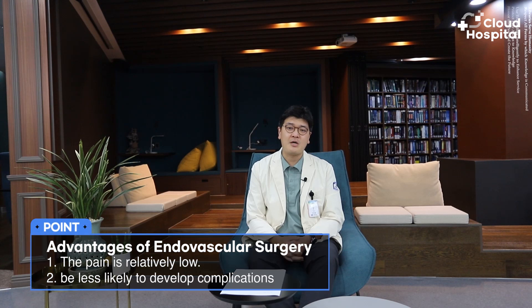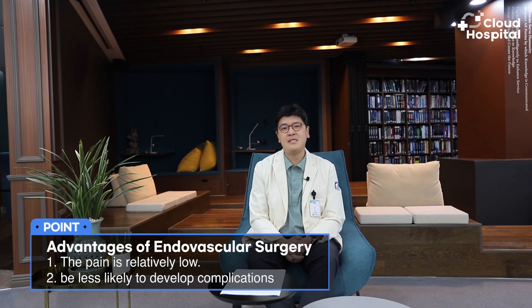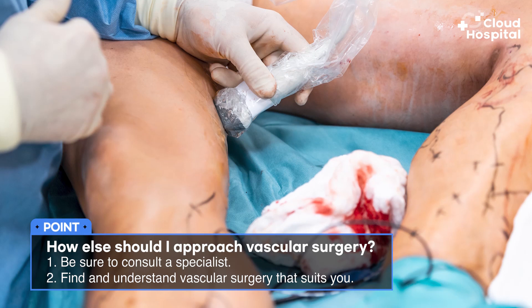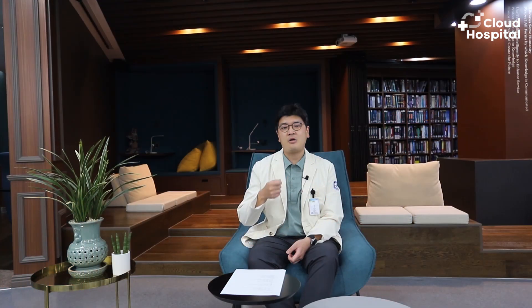Although it varies depending on the type, endovascular surgery is relatively less painful than surgery that directly exposes and makes an incision in the blood vessel, and the complication rate is better. However, stent surgery or endovascular surgery is not always the right answer, and a thorough consultation with your specialist is advised. For example, those who are eligible can have endovascular surgery, while those who are not may need open surgery. Therefore, the judgment of an appropriate specialist is necessary.